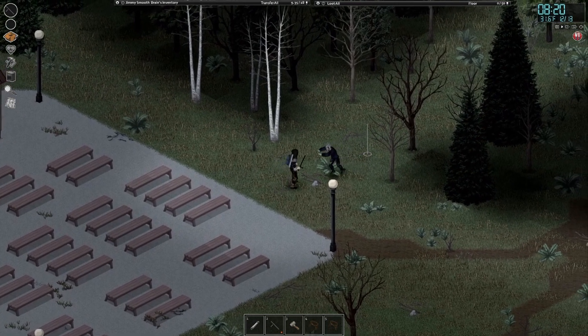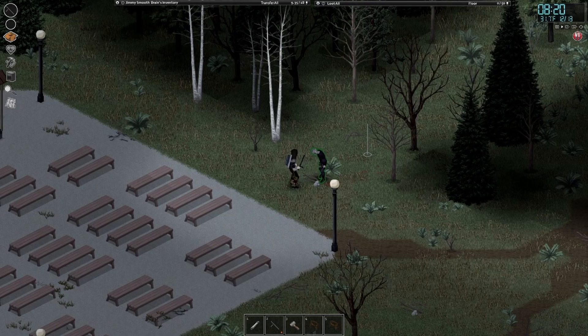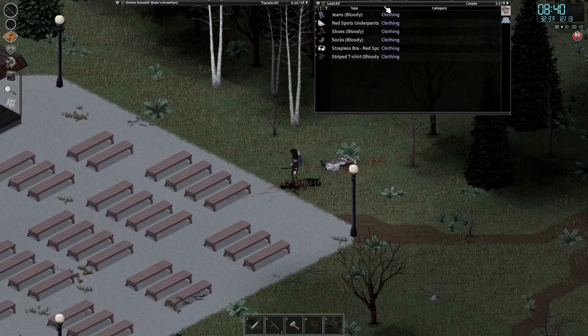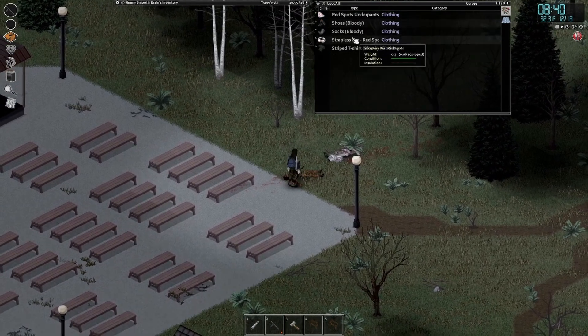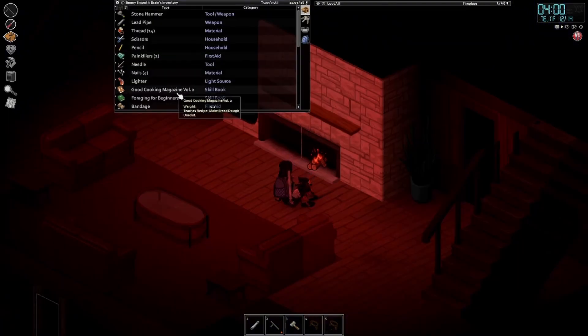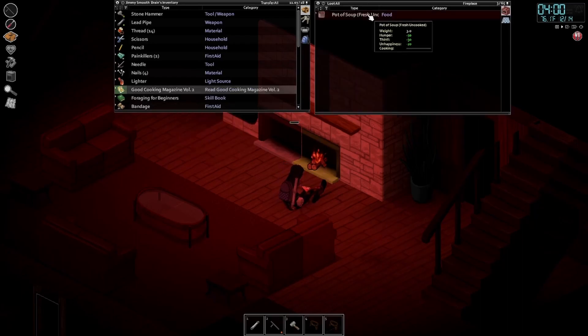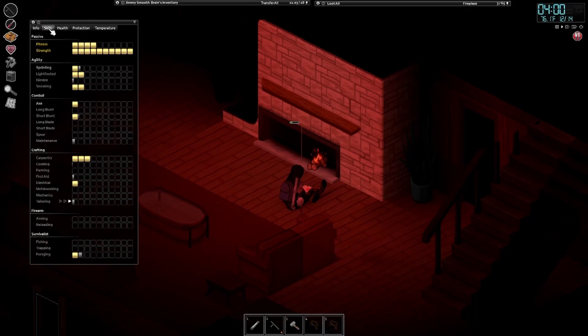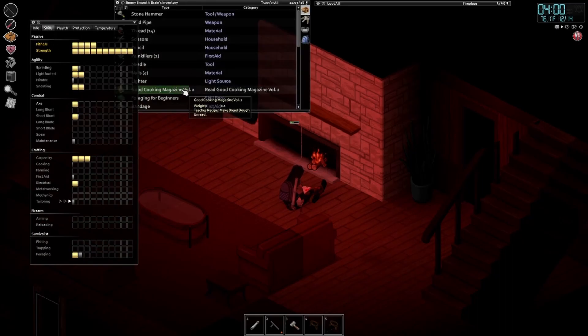Oh, where did you come from? Whoa - maybe this area is not as safe as I thought. That is so weird, where are they coming from? Another day has arrived. Got myself a nice pot of soup going, and I'm reading a book about food - a magazine to make bread. We've progressed quite a bit: got three levels in carpentry now, one in electrical, and a little bit of tailoring from ripping up clothes. All in all it is going well.